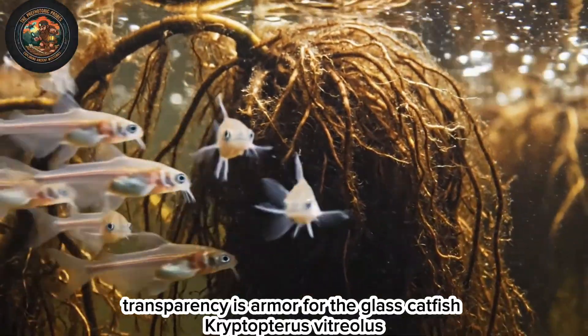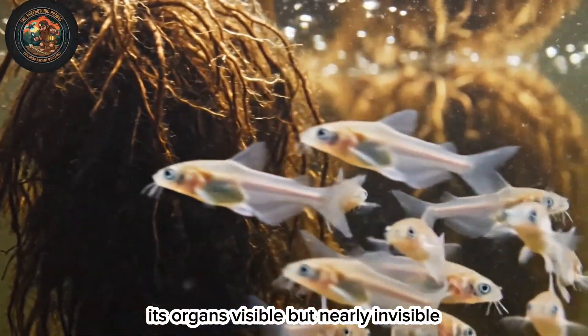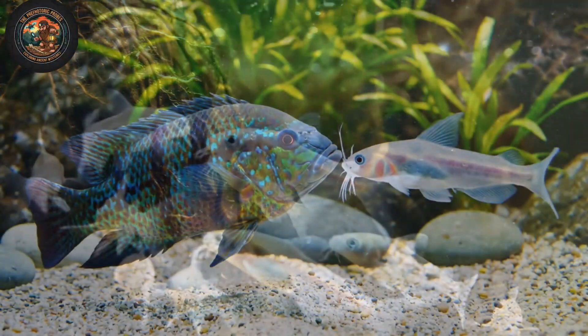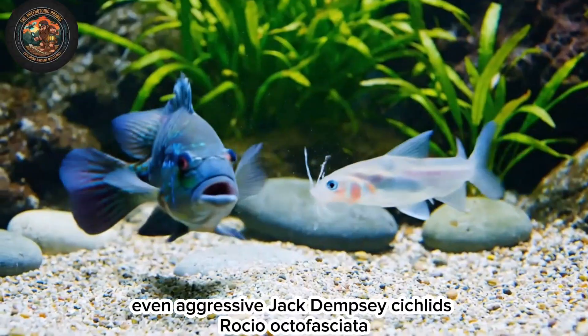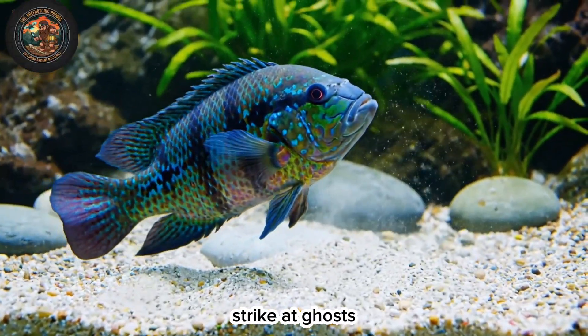Transparency is armor for the glass catfish, Kryptopterus vitreolus. Its organs are visible, but it remains nearly invisible. Even aggressive Jack Dempsey cichlids, Rocio octofasciata, strike at ghosts.